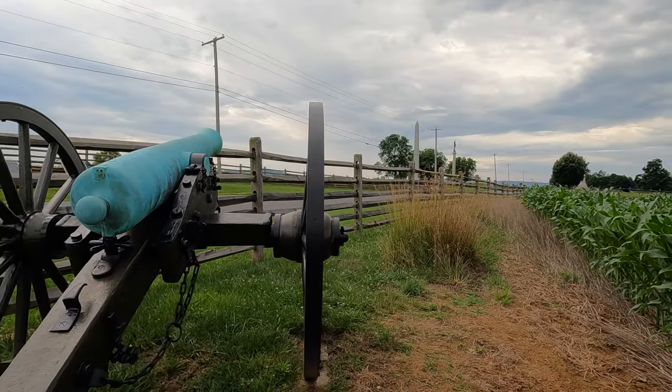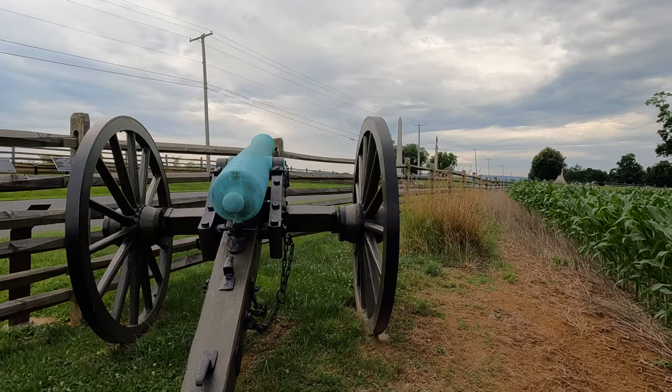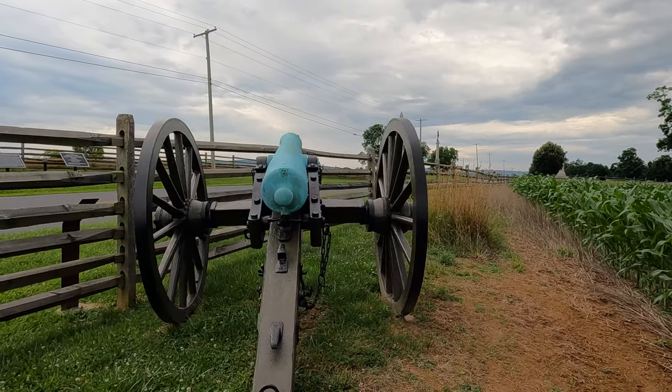Following the Battle of Antietam, Battery B of the 4th United States Artillery found itself in another bloody battle at Fredericksburg. Both men would survive Antietam and go on to fight at Fredericksburg. William Hogarty received a wound to his left arm — a Confederate shell struck him just below the elbow, amputating his left arm. John Johnson received a shrapnel wound tearing away his right arm at the shoulder. Both men survived. Both men received Medals of Honor for their actions at Antietam and Fredericksburg. Both men survived the war. Their stories are fascinatingly intertwined — just one of the strange coincidences of the Civil War.